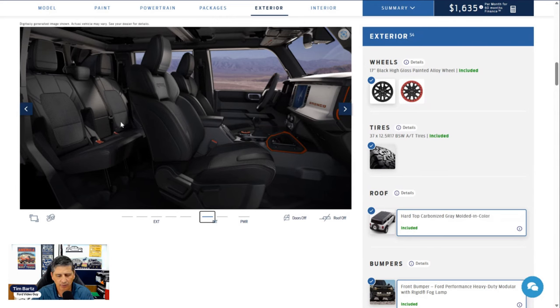The second row is a 60/40 split bench seat that reclines. There is an armrest with two cup holders. The back of the front seats has the MOLLE strap system. You also get the LATCH system — lower anchors and tethers for children — so you can securely anchor car seats, whether front-facing or rear-facing.